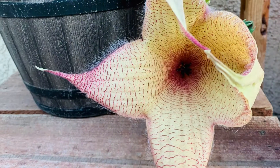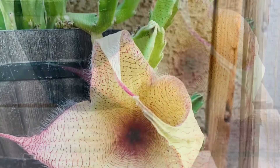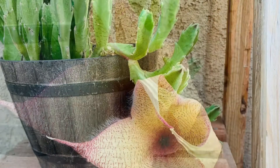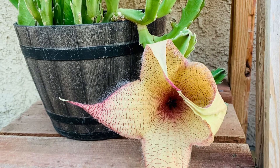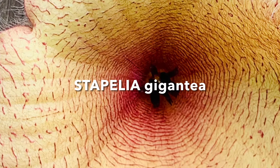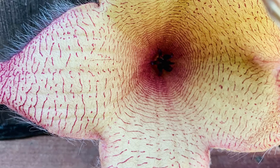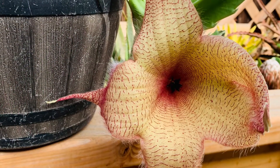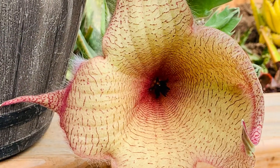It actually had two buds, but only one survived. The other one just shriveled up and fell off. But after a couple of days, it went ahead and bloomed. It is a beautiful Stapelia gigantia — just gorgeous, a huge flower. This one is supposed to smell like rotten meat. I didn't get too close to actually sniff it, and I'm not gonna.